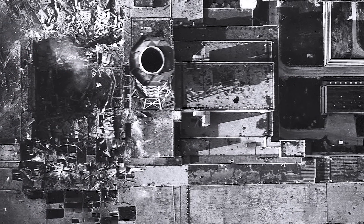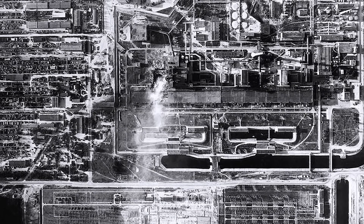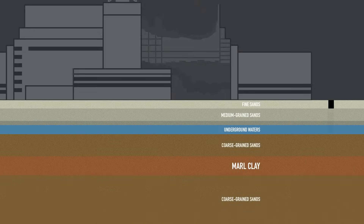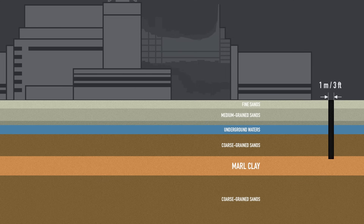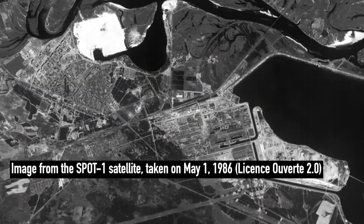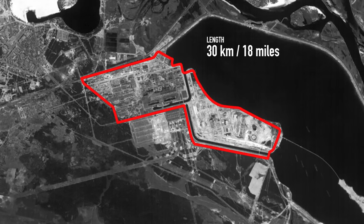A situation of this scale had never been seen before, so no one knew for sure how severe the impact might be. And so as a precaution, a powerful barrier had to be created — and this is how the invisible wall came to be. The plan was to dig a narrow vertical ditch, no wider than one meter or three feet, but deep enough to cut through several layers of sand and reach the clay below. Then it had to be filled with a compressed mixture of bentonite clay and cement, creating a barrier that water couldn't pass through. This technology is called a diaphragm wall, often used in the construction of subway stations, but here it had to be applied in extreme conditions and on an unimaginable scale. The wall was to surround the entire power plant site — more than 30 kilometers or 18 miles — with depths ranging from 30 to 60 meters, roughly equivalent to a large apartment block.